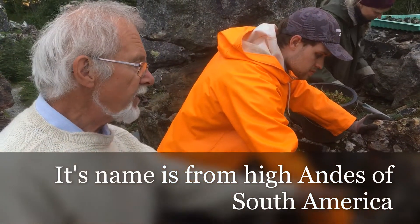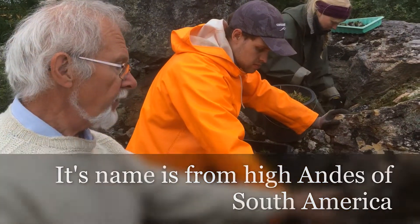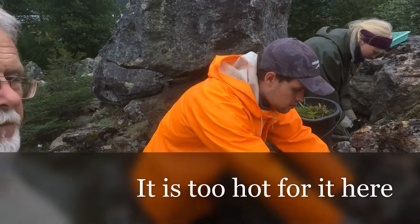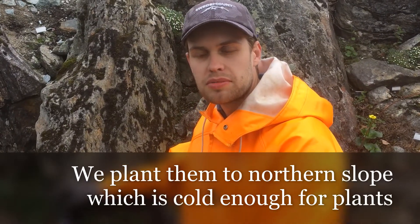Its name is from the high Andes of Southern America, and it grows at very high altitudes, and maybe it's a little bit too hot for it here. We will plant them in the Nordenum Slope, which is cold enough for the plants.